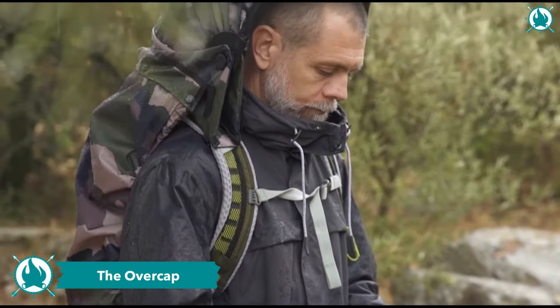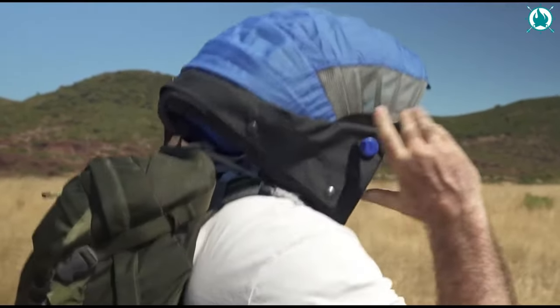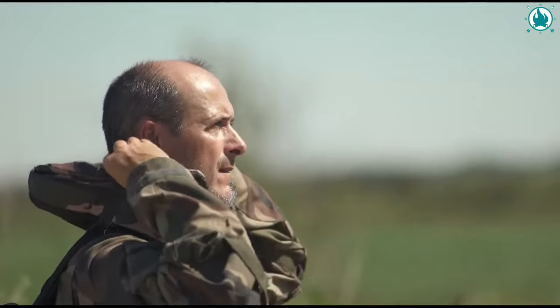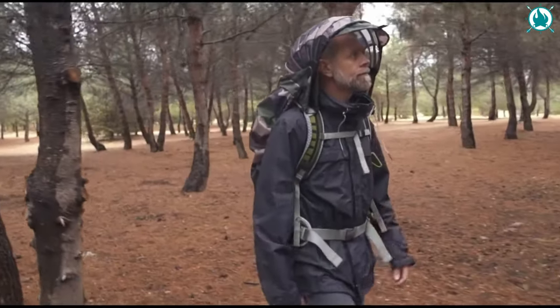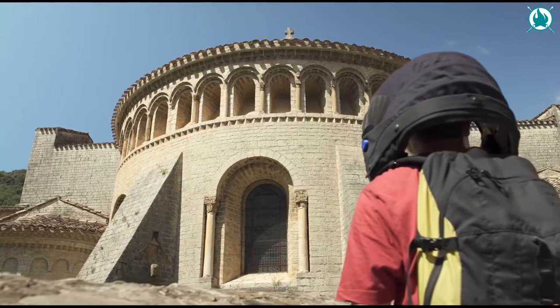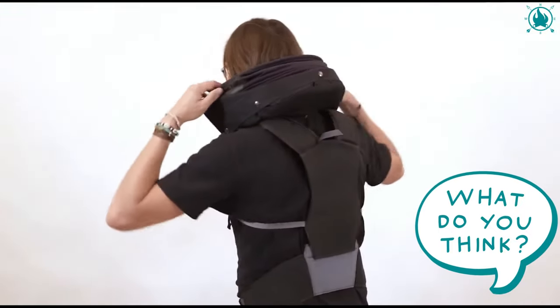Whatever the weather, keep your head free and ventilated. This removable rigid hood is a game changer, providing protection from rain, wind, sun, and snow. It easily attaches to any backpack, ensuring you're prepared for any weather condition. Overcap comes with a range of accessories, from mosquito nets to rain covers, ensuring you're covered in any situation. It's waterproof, anti-UV, and anti-heat, providing a level of protection that surpasses even high-quality tents. Whether you're a nature observer, avid photographer, or simply love strolling outdoors, the Overcap is your ticket to ultimate comfort and freedom. The price is $142.